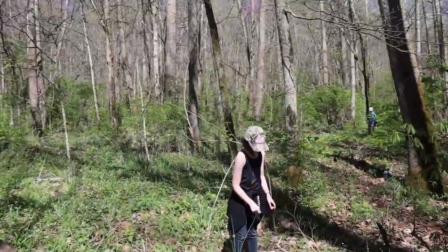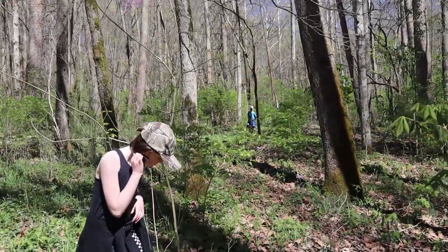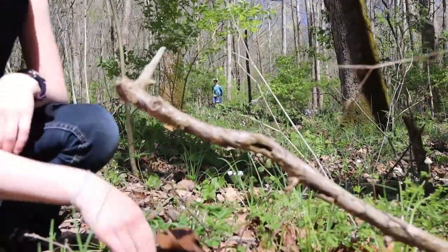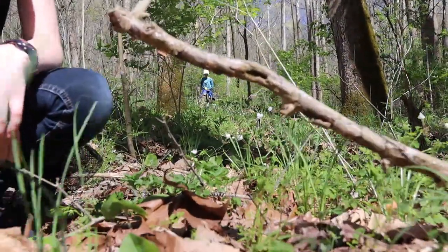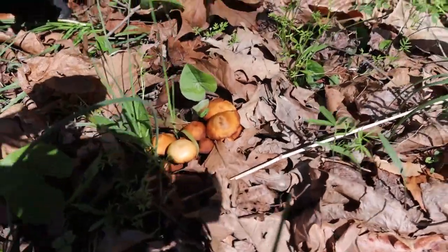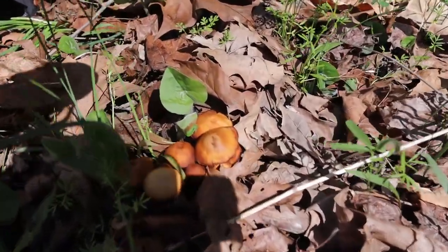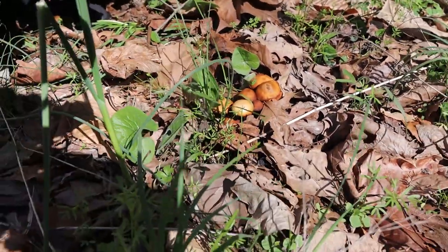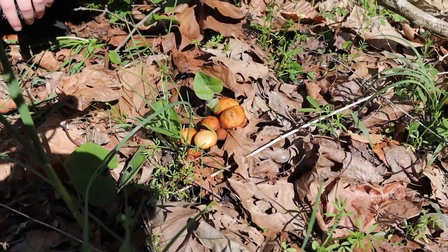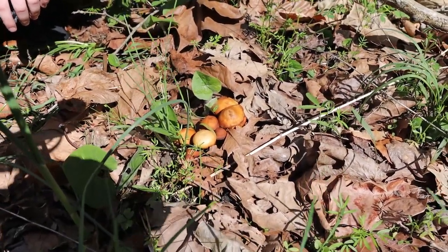What did you find? I just call those LBMs — Little Brown Mushrooms.